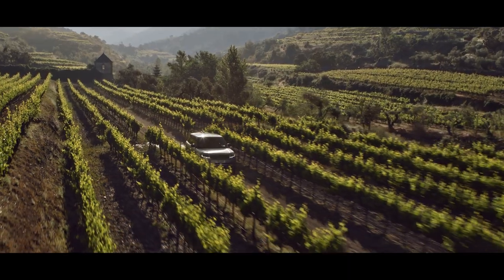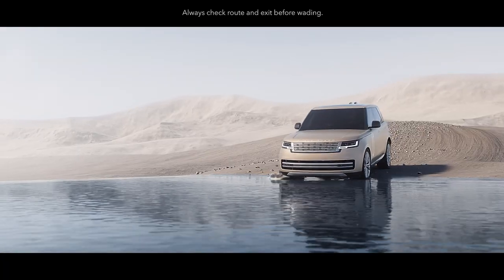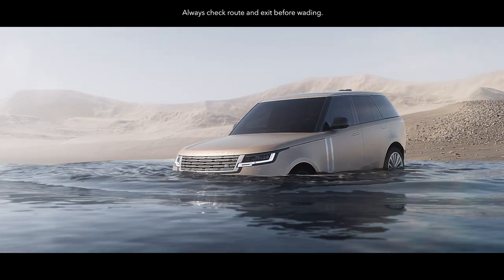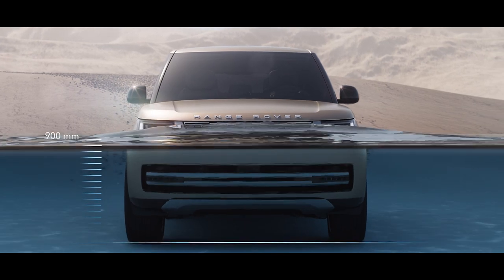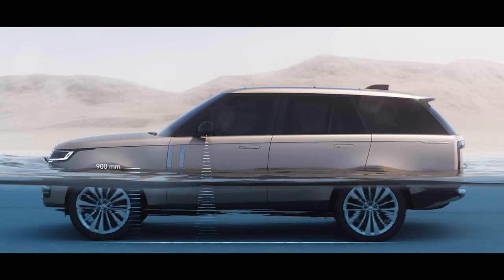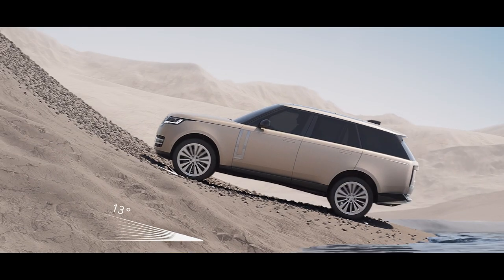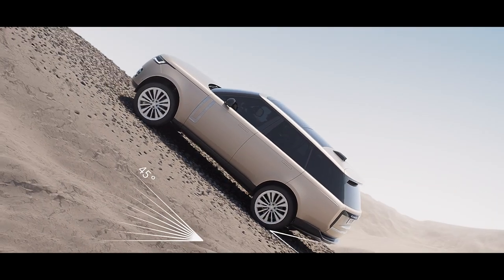Land Rover has always defined all-terrain capability. A wading depth of up to 900 millimeters helps deliver the best possible off-road performance. Sensors in the wing mirrors detect the depth of the water and display all relevant information on the screen before you. The vehicle's off-road geometry ensures you can tackle inclines of up to 45 degrees.